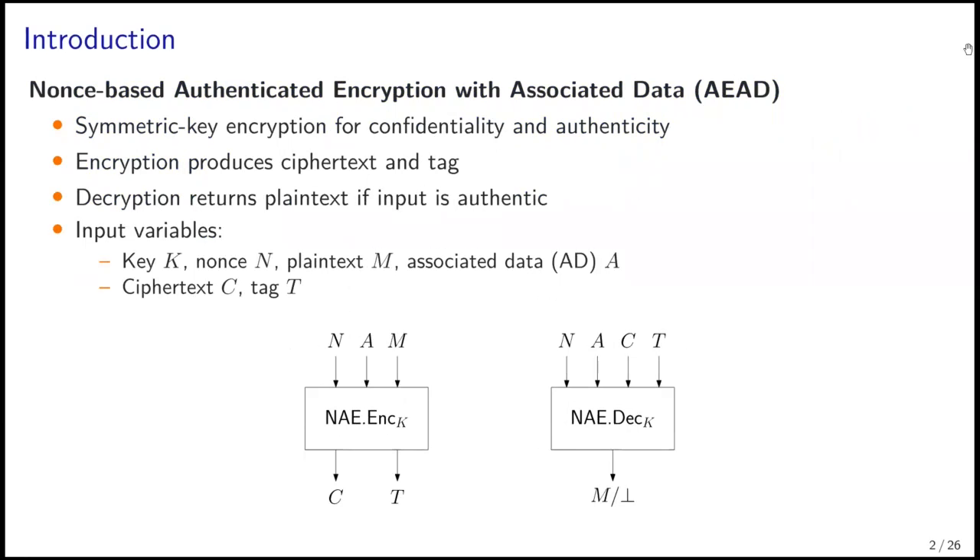The topic is NAND-based authenticated encryption with associated data, also called AEAD. It is a symmetric key encryption that provides confidentiality and authenticity. The encryption produces ciphertext and tag, and the decryption returns the decrypted plaintext if the whole input is authentic. This picture shows the standard input and output of AEAD.